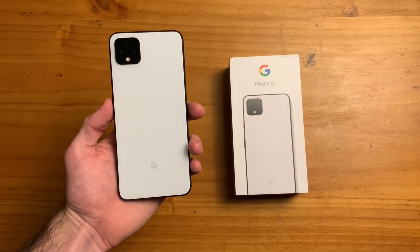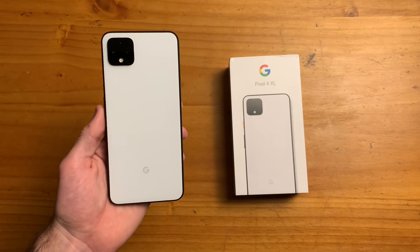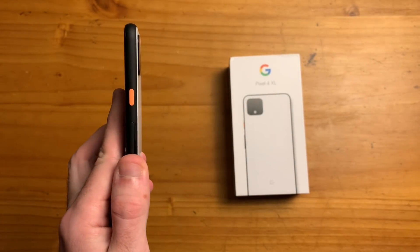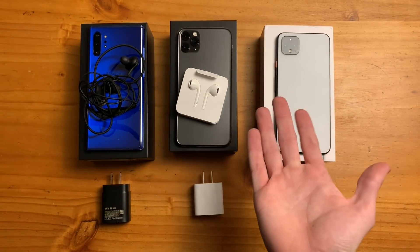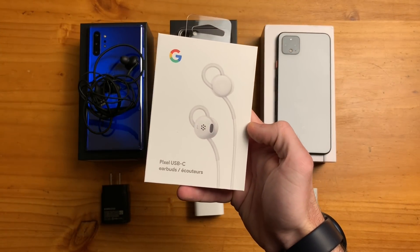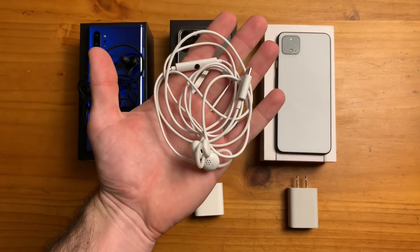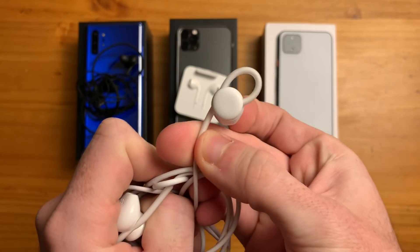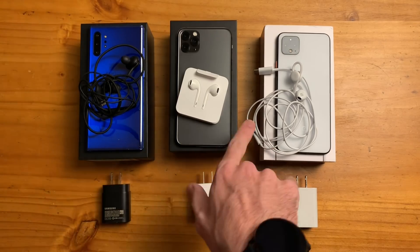The woes continue with the Pixel 4 XL, starting at $900 for the 64 gigabyte model and $1,000 for the 128 gigabyte model, which makes it hard to recommend at that price. Now all these phones come with fast chargers in the box, but something missing with the Pixel 4 XL is earbuds. It's unlikely that people have Type-C earbuds lying around, and Google charges you $30 to buy the Pixel Type-C earbuds separately, which don't sound any better than the AKG earbuds that come with the Note 10 Plus and Lightning EarPods that have been coming with iPhones for years.